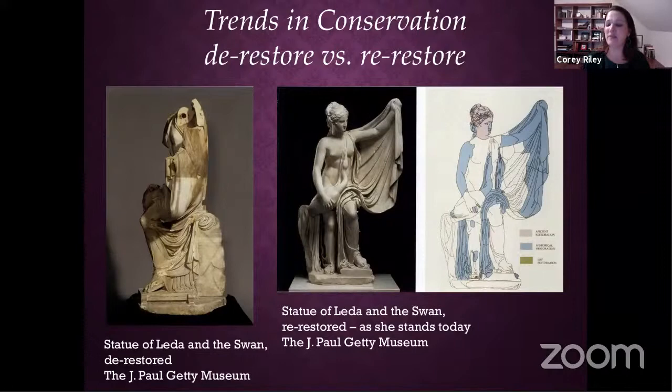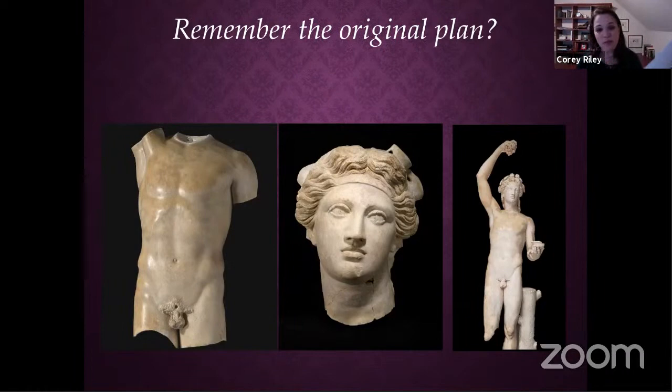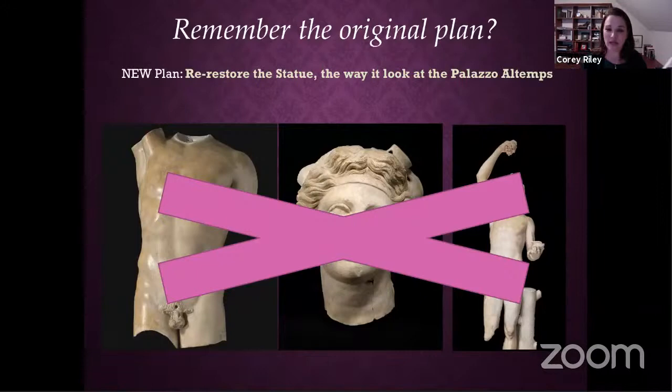The original plan was to take out the torso, take out the head, and remake Bacchus as he stood in the Palazzo Altemps. We decided that wasn't possible. Really it was the engineering science that was the impetus to change our plan, but conservation trends also supported it. We were very comfortable with this decision. So we decided we had to return him to how he looked at the Palazzo Altemps.